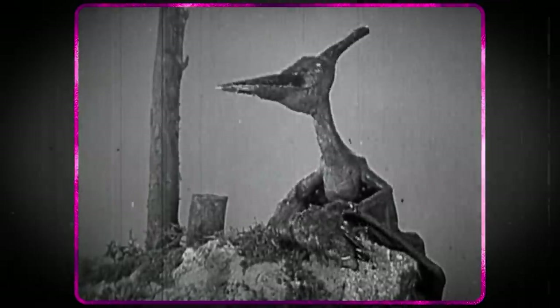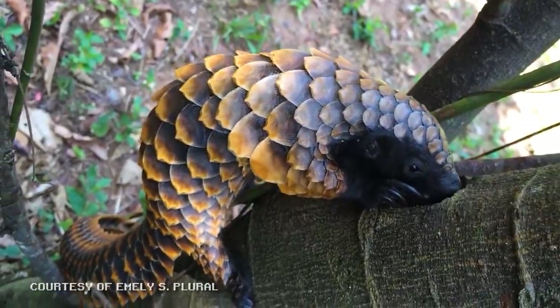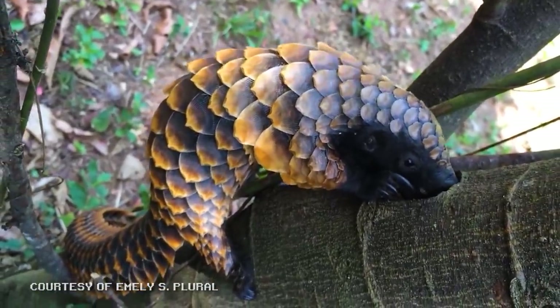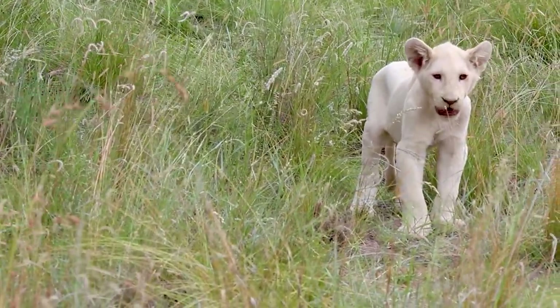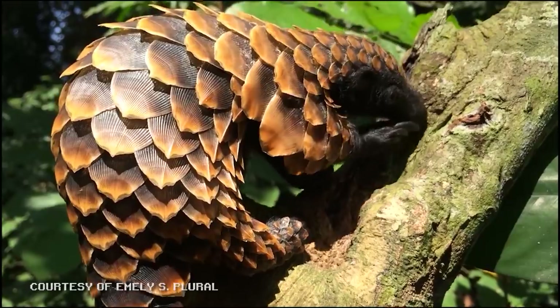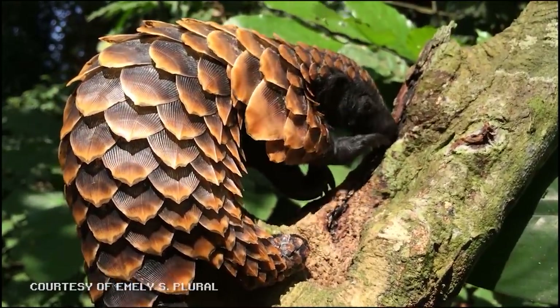One of the most alien-looking mammals on Earth is the pangolin. They're the only mammals with scales, but unfortunately those scales are driving them to extinction. Pangolins are found in Africa and Southeast Asia, environments full of predators. Their thick, overlapping keratin scales give them protection without sacrificing flexibility.